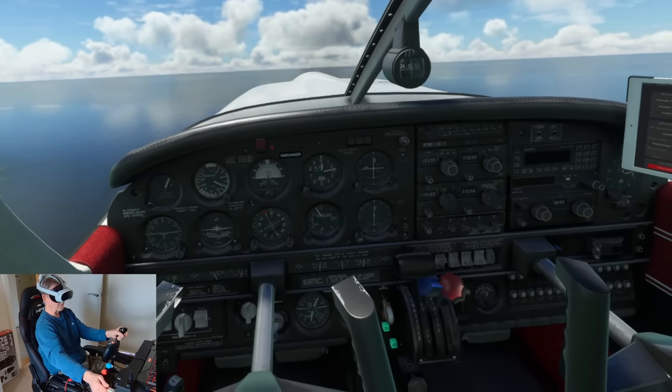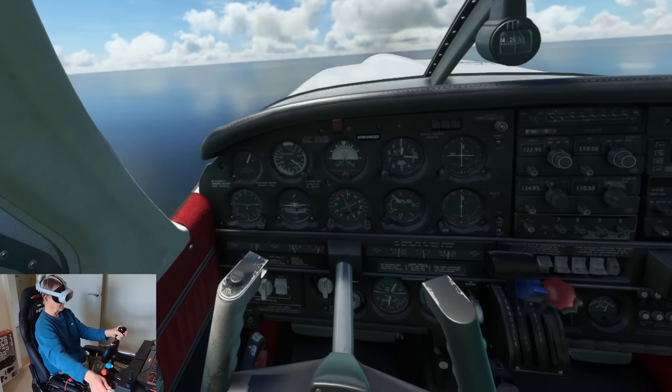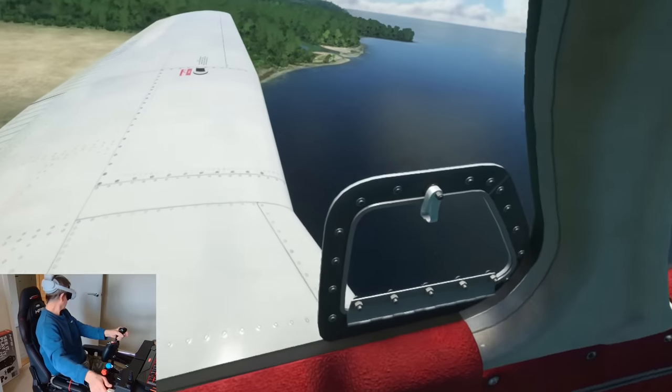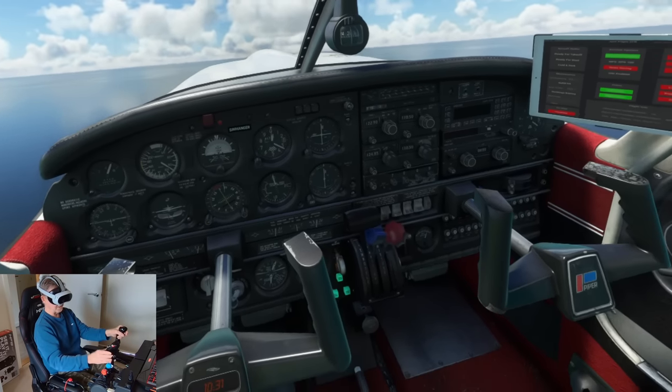Let's get those flaps up. There was — I didn't think there would be much of a change with the flaps — it's subtle, but it's there.